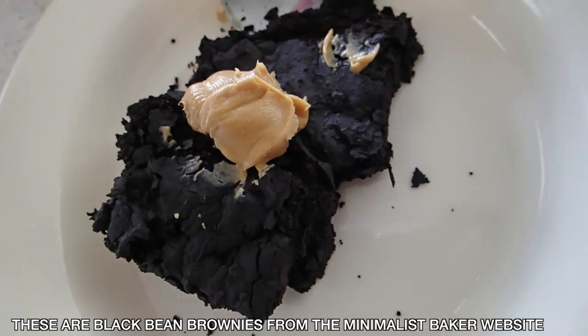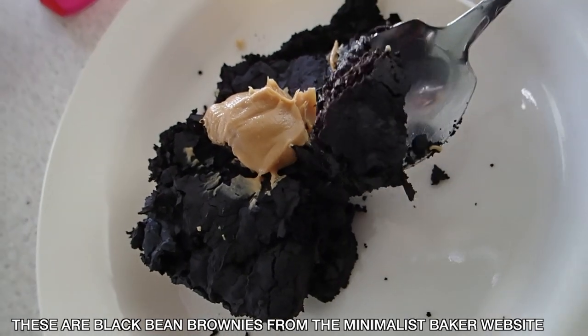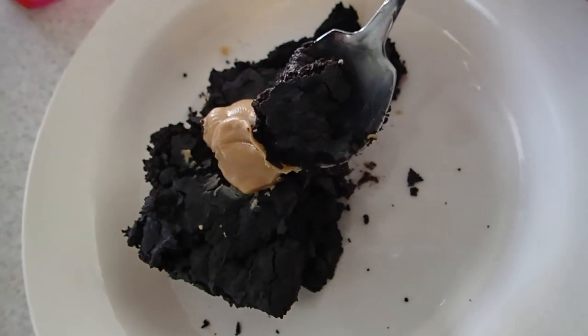Brownies for breakfast! These turned out super dense and fudgy, and they're so dark because I used dark chocolate. Not bad, especially with some peanut butter.